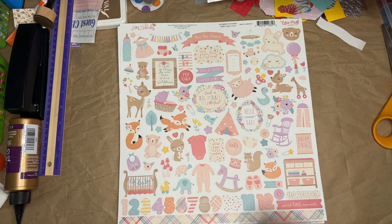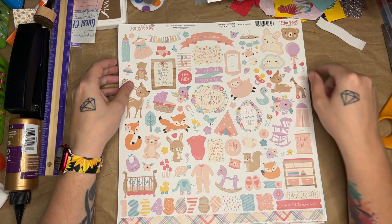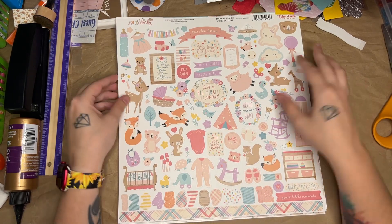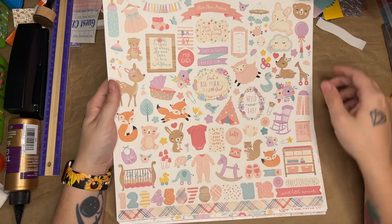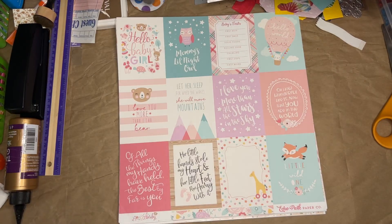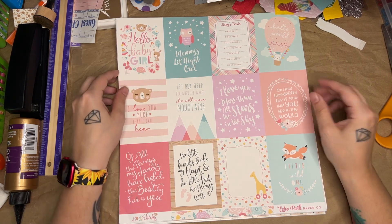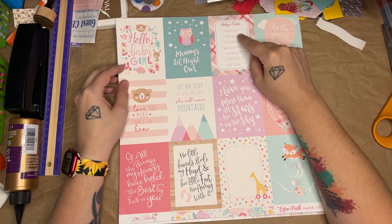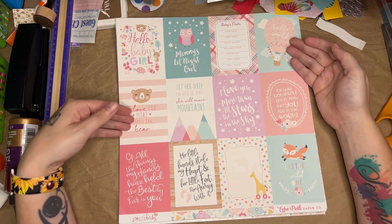I want to go through this paper pack first. I got two paper packs from Amazon — they're Echo Park. Here's the sticker sheet from the first pack: all kinds of little baby girl stuff with cute little animals and sayings. And here are some cut-aparts — 'Hello Baby Girl,' 'Mommy's Little Night Owl,' and a journal card for her firsts: first bath, smile, solid food, rolling over, crawling, first steps, first word. 'Hello World. I love you more than I can bear.'